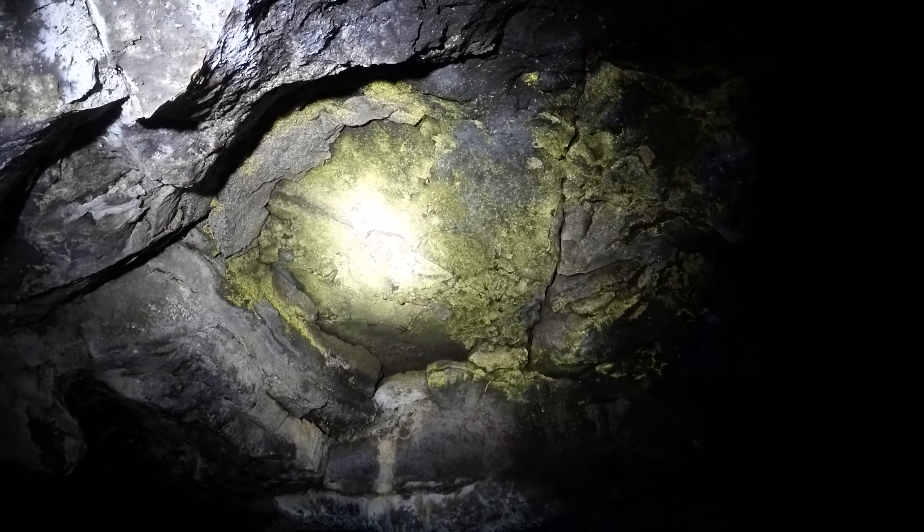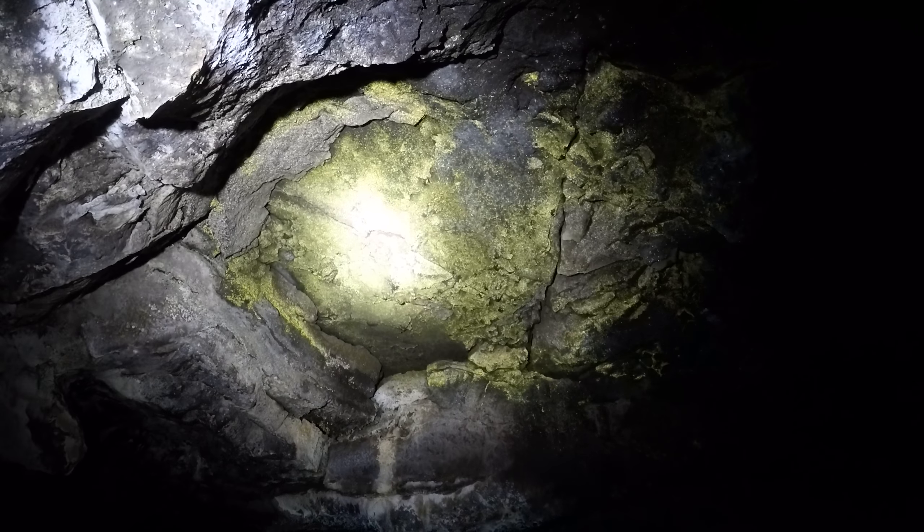Wow, yeah, this cave just keeps going and going. Crazy. Very pretty gold up there. There's a crack in front of me — I'm going to crawl down to the side to keep it safe. That's pretty. Wonder why it's here. What's so special about this one spot right here? I don't know.